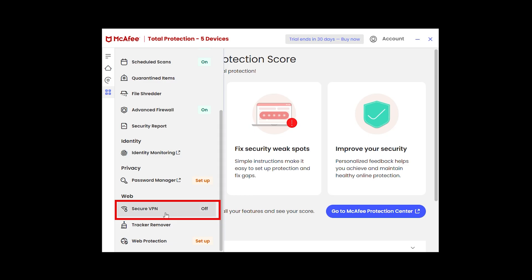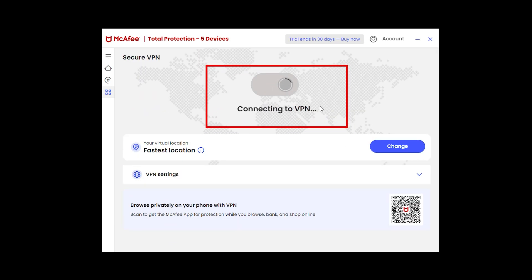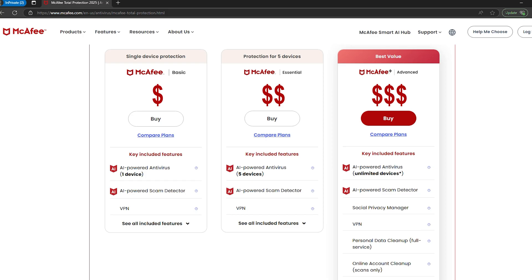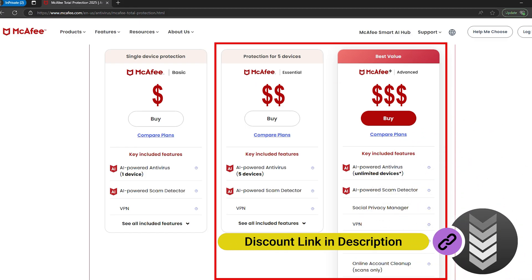McAfee also includes a VPN, and here's the good news — it's unlimited if you're on an auto-renewing plan, which is way better than Bitdefender's 200-megabyte cap. Some features like identity theft monitoring are locked behind a more expensive plan, so before you buy, make sure you double-check what's actually included.